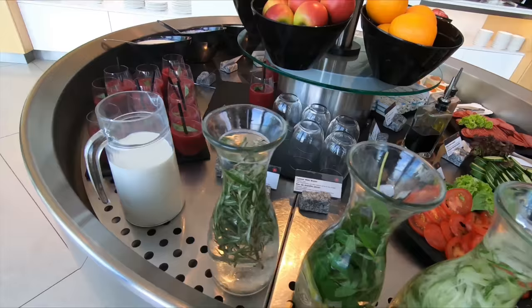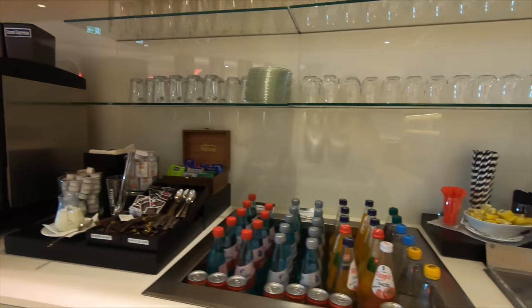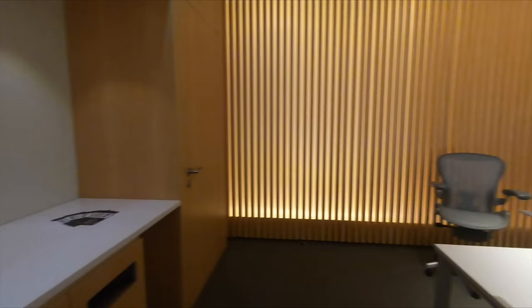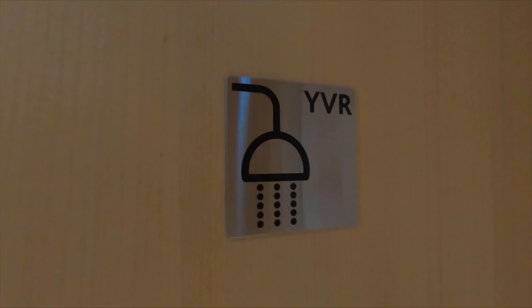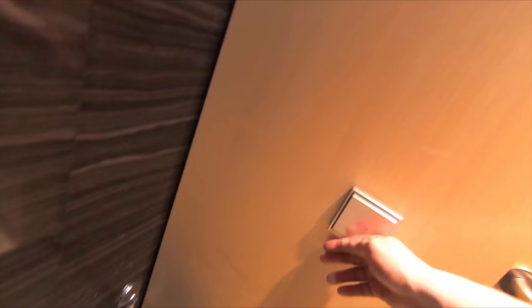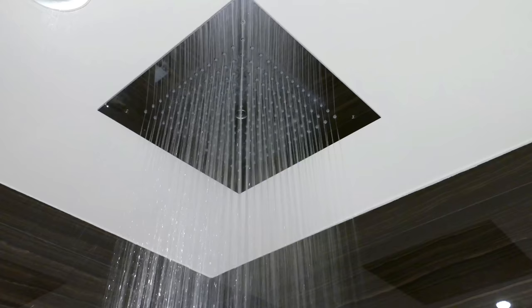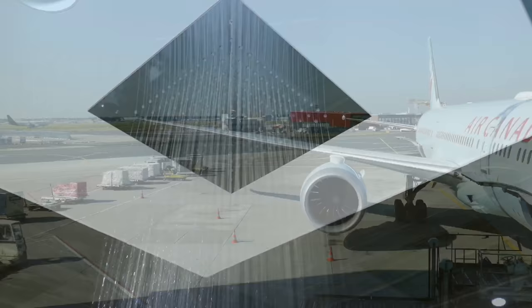Just like every other Air Canada lounge I've been to, the food selection here is very good indeed. The quality of the food is pretty high for a lounge and there's enough choice to suit most people's tastes, plus a wide range of hard and soft drinks. After nearly seven hours of travelling, it was definitely time for a coffee and something sweet. There are four unisex shower suites named after the four main airports served from Frankfurt. The Montreal suite is immaculate and tastefully designed — a consistent theme across everything Air Canada does. Towels and toiletries are provided free of charge.